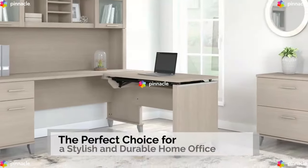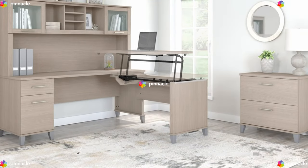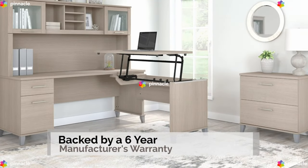The Somerset collection is a perfect choice for a stylish and durable home office and is backed by a six-year manufacturer's warranty.